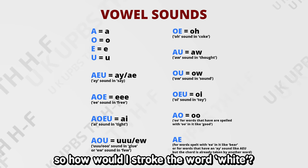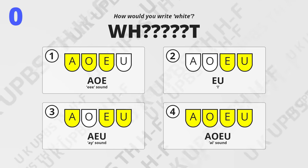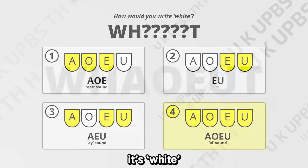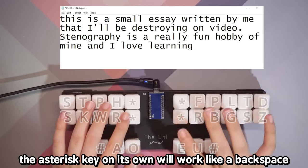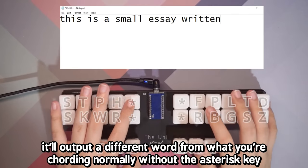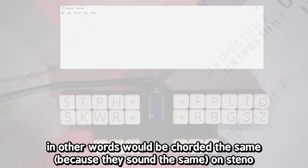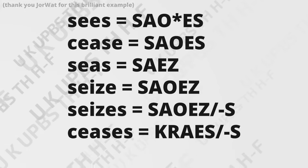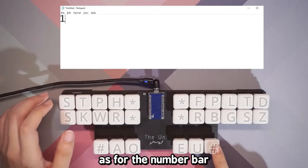Here's a quick example: these are all the keybinds for the different vowel sounds you can make on a steno keyboard. So how do I stroke the word 'white'? Make a guess. If you guessed the fourth answer, you're completely correct — you've technically thought of your first word in steno. I almost forgot to mention the asterisk key. The asterisk key on its own works like a backspace, but when used with chords it will output a different word from what you're chording normally. This is to differentiate between words that sound the same — homophones that would be chorded the same way on steno.